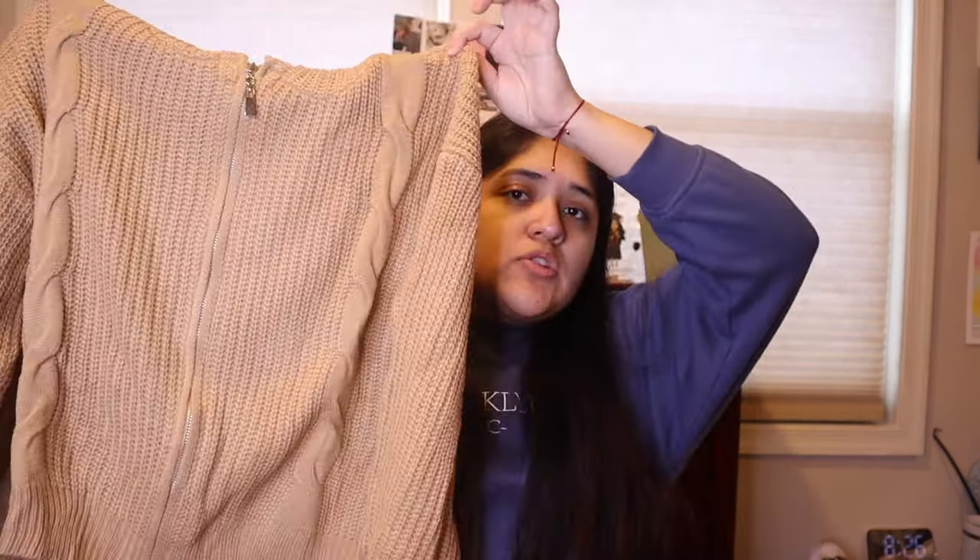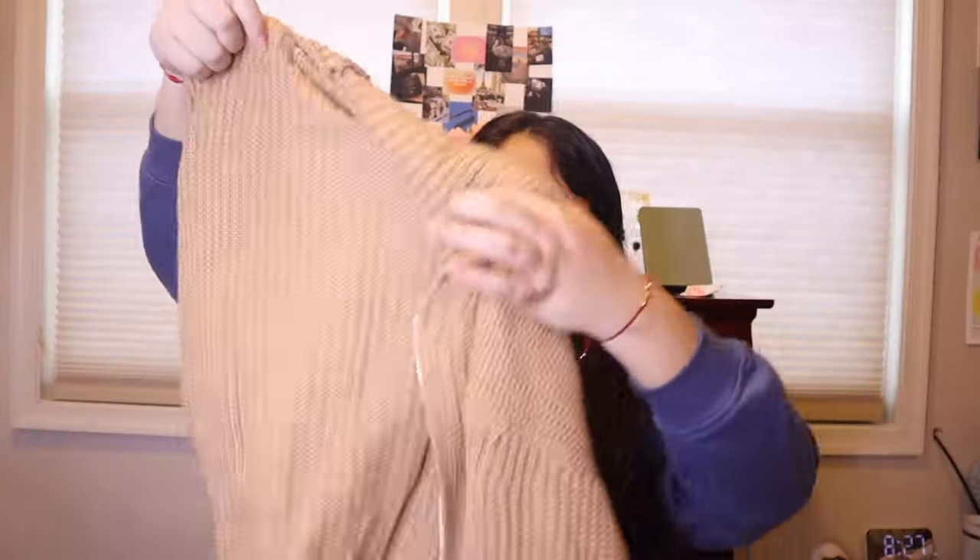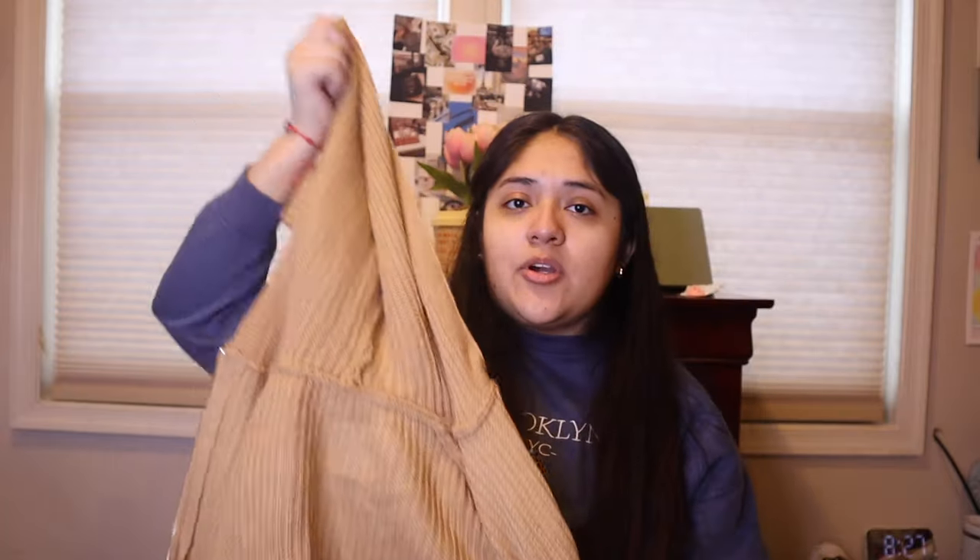This is another clothing item from Temu — a regular brown sweater with a zipper. I bought it because I really like the color and don't have many sweaters in this shade. I got it in a size large. It looks pretty stretchy, so I'll do a try-on clip. The best part is it comes with a hoodie — I love when sweaters have hoods.